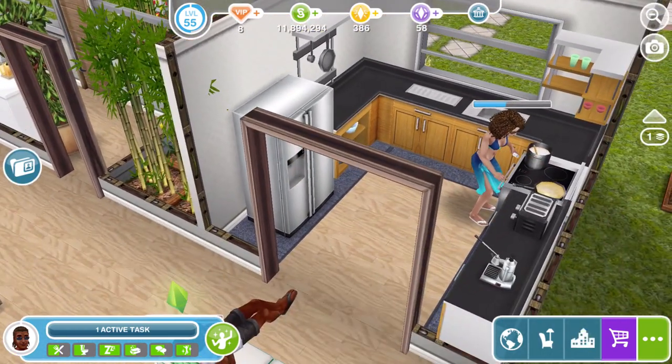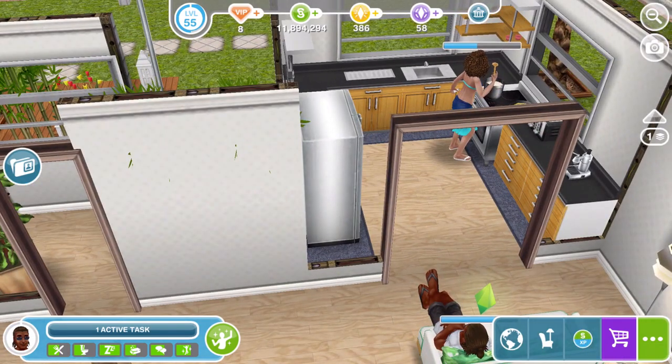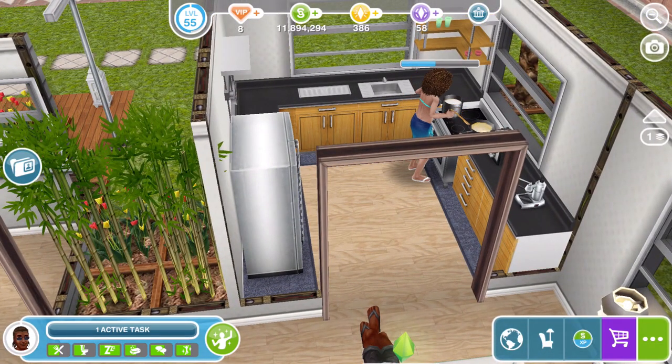I've also used the rugs in a way I've never done before — I kind of like the effect. I put the thin rugs underneath the kitchen area there. It just gives it a nice feel.